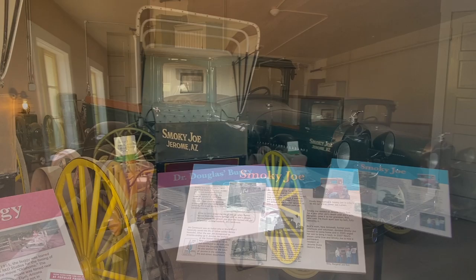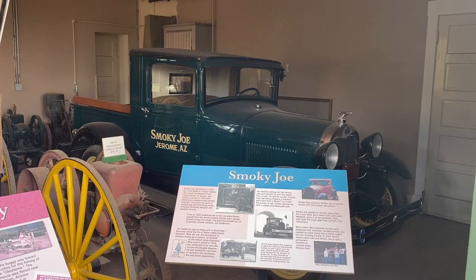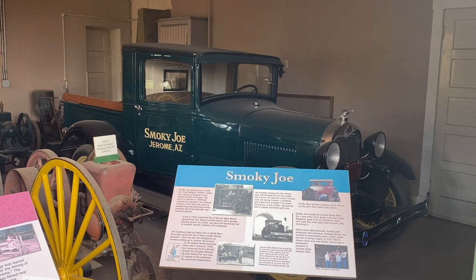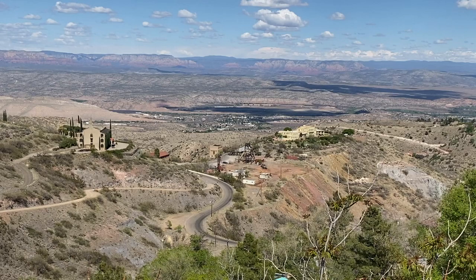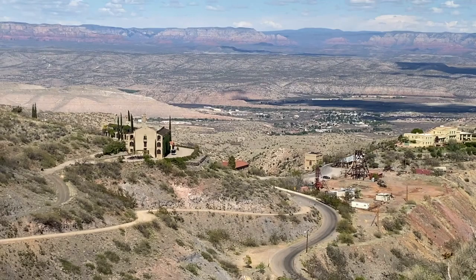Smokey Joe started out in 1929 as a Ford Model A four-door sedan. Joe Larson purchased it from Tipton Motors of Jerome. A fire in 1950 ended the life of the car when flames spread from the Jerome lumber yard to Joe's garage across the street. Joe gave the burned-out car to another Jerome resident, Jim Cambruzzi. Jim needed a pickup for his various jobs and decided to turn the sedan into a truck. He and his cousin Forrest took old mining timbers, a washtub, and a bed from a Model T to create the pickup. It was further spruced up with copper and a black paint job. They named it Smokey Joe in tribute to the car's first owner, Joe Larson.